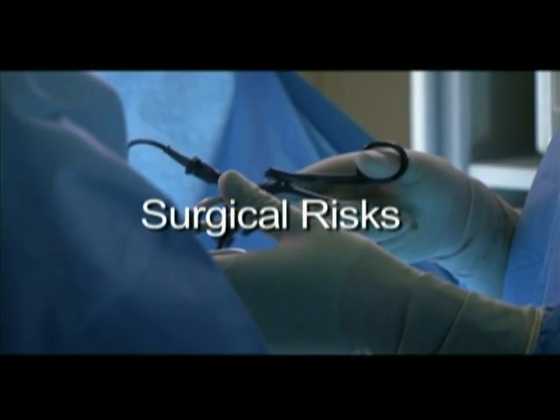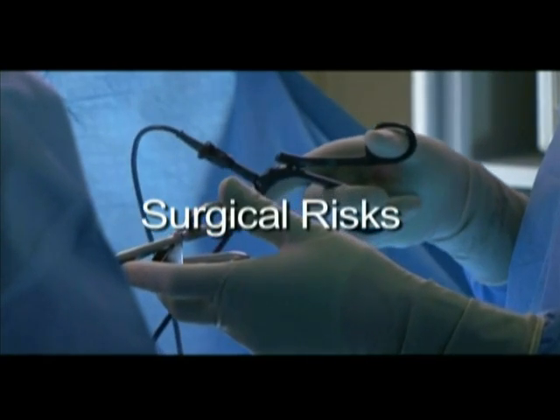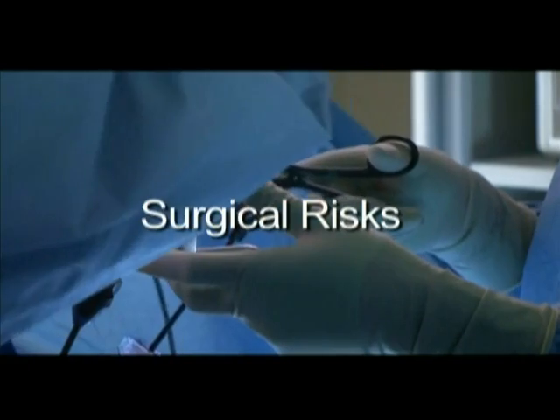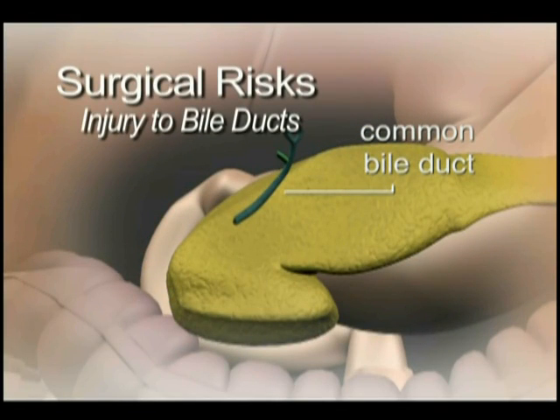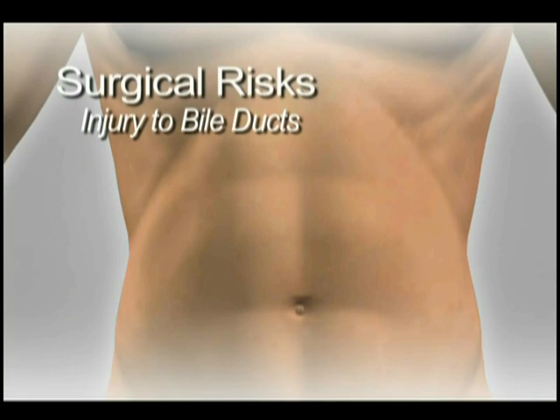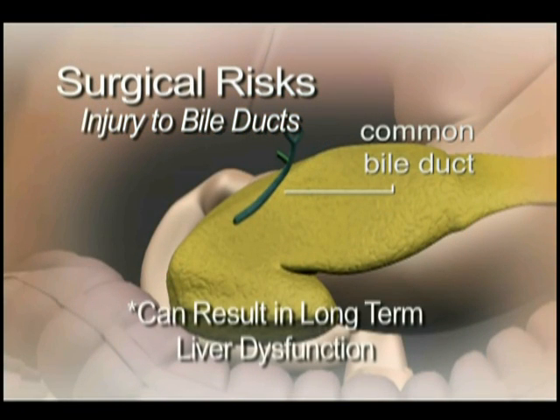Laparoscopic gallbladder surgery, like all procedures, has known risks. To make an informed decision about whether or not to proceed with the surgery, you need to understand what these risks are. One risk is injury to the bile ducts. Bile duct injuries occur in roughly 1 in 200 cases. In the event of a bile duct injury, a surgical repair is required, usually involving a second operation through a large abdominal incision. A bile duct injury can result in a narrowing of the bile ducts and long-term bile duct and liver dysfunction. More than half of bile duct injuries are recognized after the initial operation has been completed. Sometimes a bile duct specialist will need to be consulted if the repair is complicated.